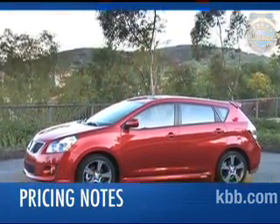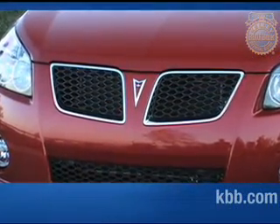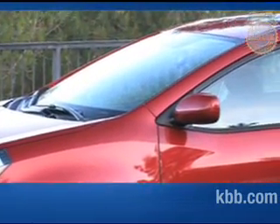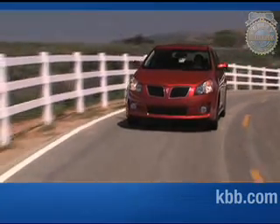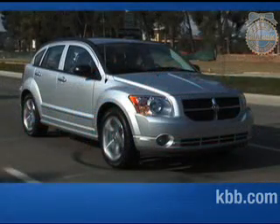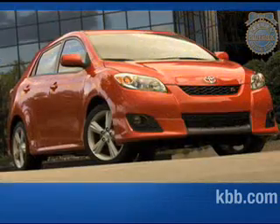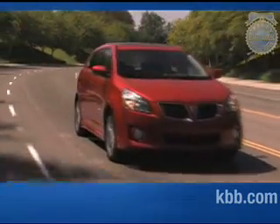Pricing for the base Pontiac Vibe starts at less than $16,000. Selecting the bigger 2.4L engine adds $400 to the price tag. The AWD Vibe has a starting price around $19,500, and when fully equipped, the cost for the most expensive GT trim tops out under $22,000. To find out what consumers are paying right now, we suggest you check the new car Blue Book value page. Resale values for the Pontiac Vibe are expected to remain high, exceeding values for the Dodge Caliber and Chevrolet HHR, but trailing residual numbers for the Mazda 3 and the Vibe's mechanically identical twin, the Toyota Matrix. And that's our comprehensive Kelley Blue Book review of the Pontiac Vibe.